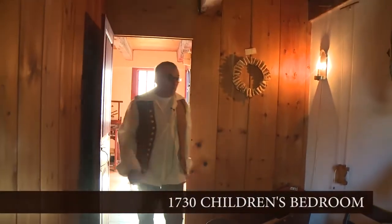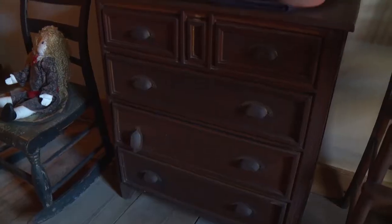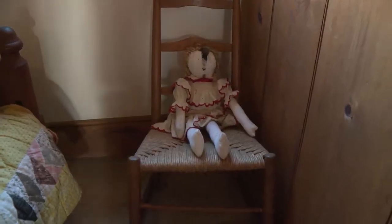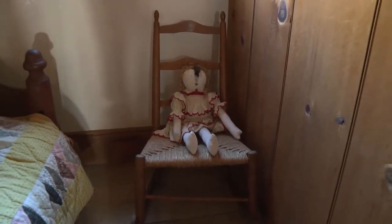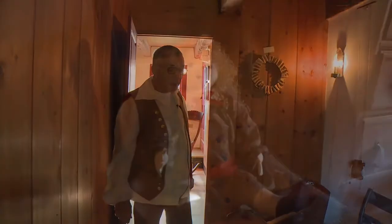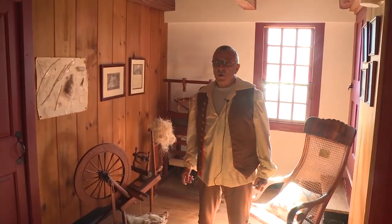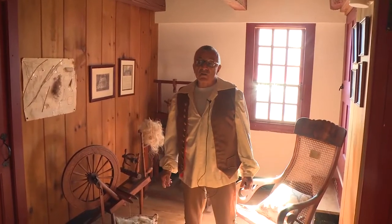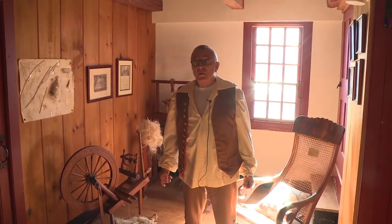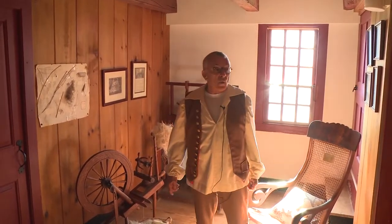This small bedroom is decorated as a child's bedroom, with a child's dresser, high chair, cradle, small chair in the corner, and a trundle bed. As many as four children could have slept in this little bedroom. It's interesting that this 1730 house would have three bedrooms on the second floor, considering that John Abbott lived here by himself as a bachelor farmer. So technically, the second floor was not used until after his nephew Samuel and his wife moved here.